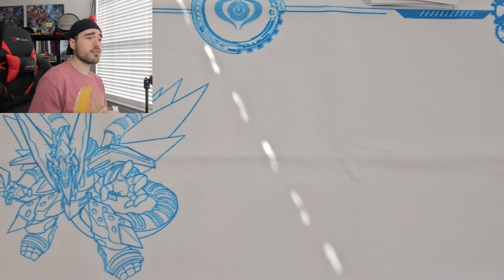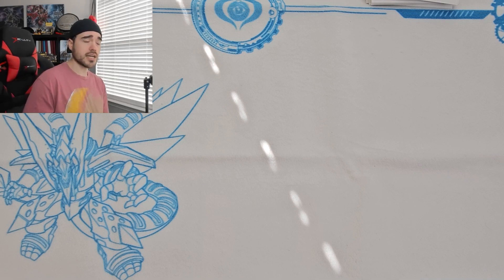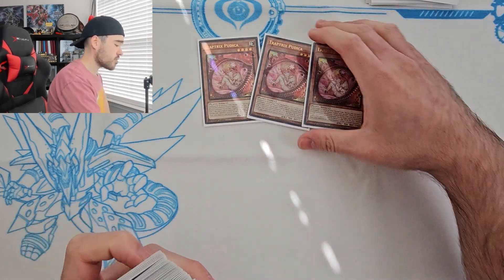This is post Age of the Overlord — post AGOV — and I made modifications after YCS Indie. Throughout the video I'll explain what changes I made to the deck. Without further ado, let's jump right into it. Triple Pudica, maxing it out — I think it's standard right now to run three of this card.